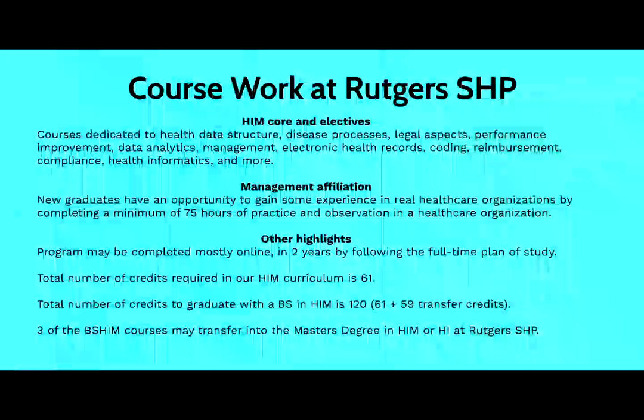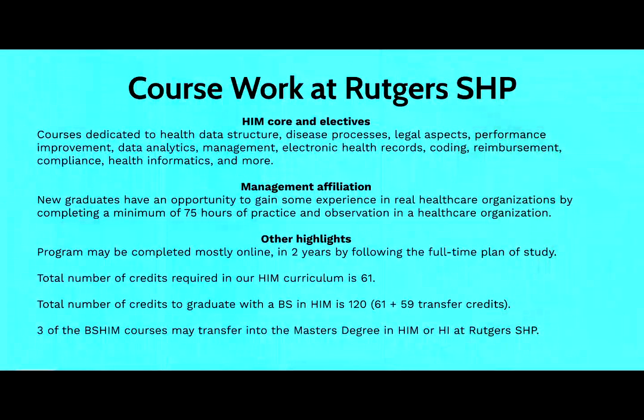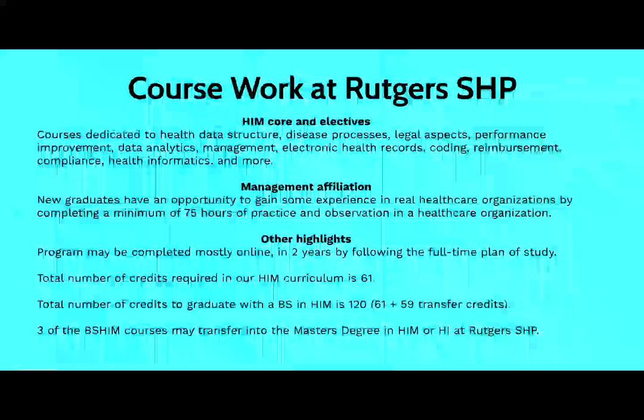The total number of credits is 61, and that, in addition to the transfer credits, provides students with the 120 credits necessary to graduate with a bachelor degree in HIM. We also offer three of the courses that are part of the bachelor degree program as potential transfer courses to the master's degree in health information management or health informatics.